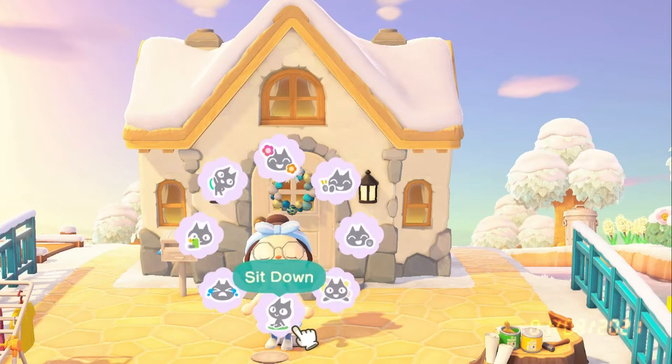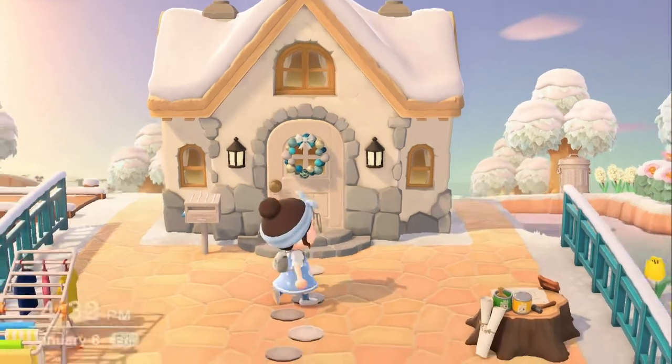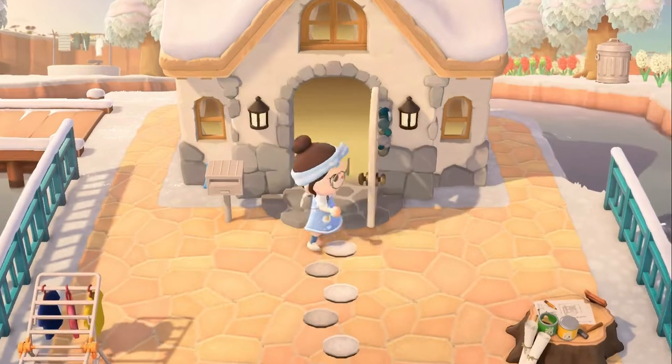Hello everybody, this is PugPixie. A lot of you might have actually never heard my voice before, so this is just a big hello. Today's video is a really special one, and I'm really excited to show this video to you guys. It's my Animal Crossing New Horizons house tour.